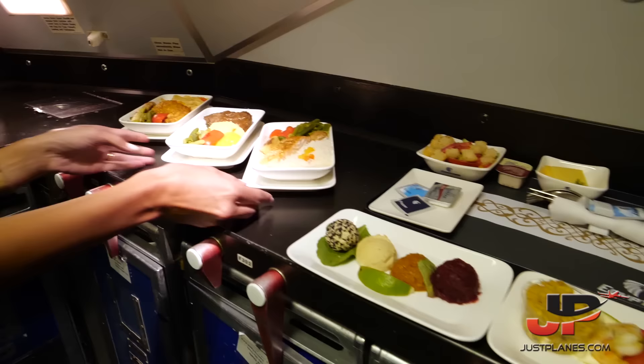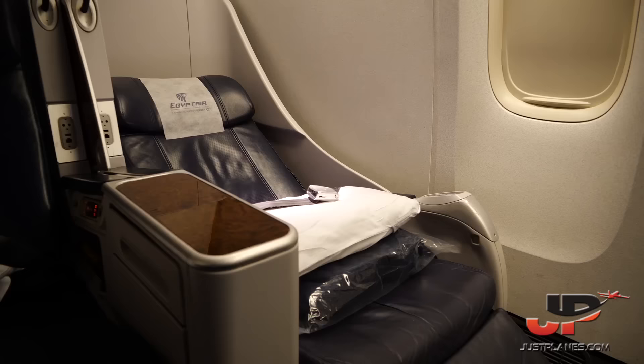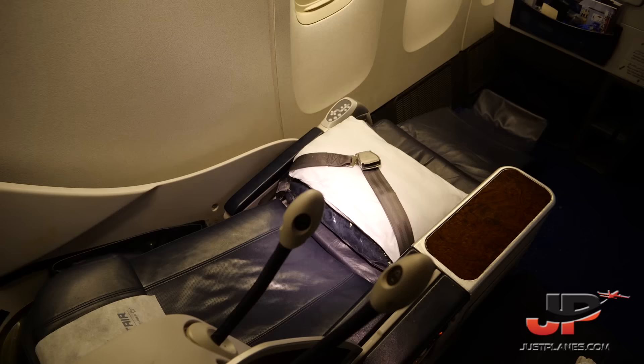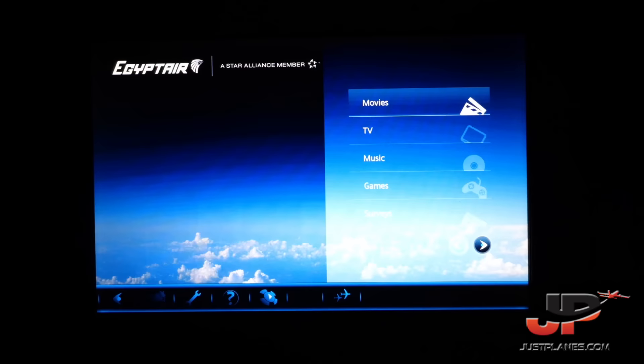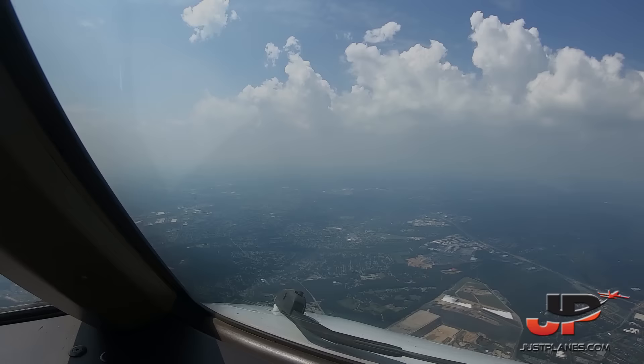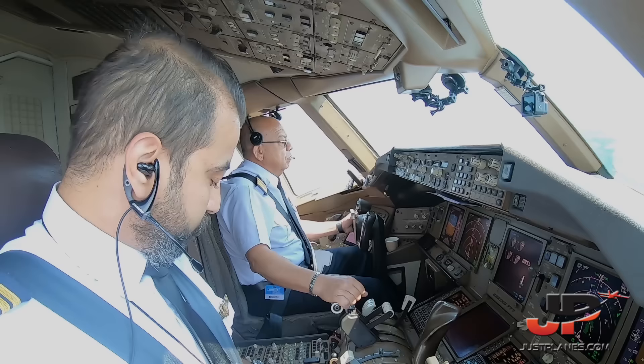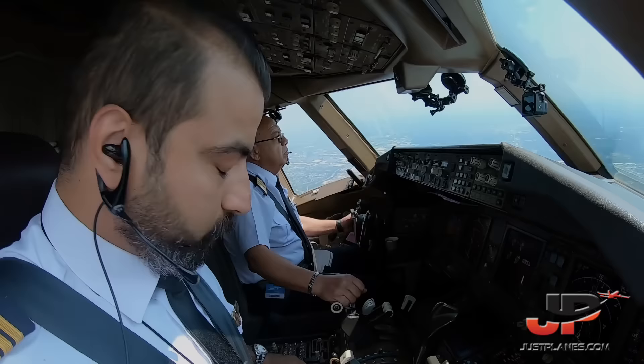We'll see you during the approach. We're getting ready to serve the second service of the day, which is our hot lunch. Egypt Air 985 heavy, Kennedy Tower — heavy Airbus 340 is 5 miles ahead, caution wake turbulence, runway 22L, clear to land. Clear to land, 22L, 985.